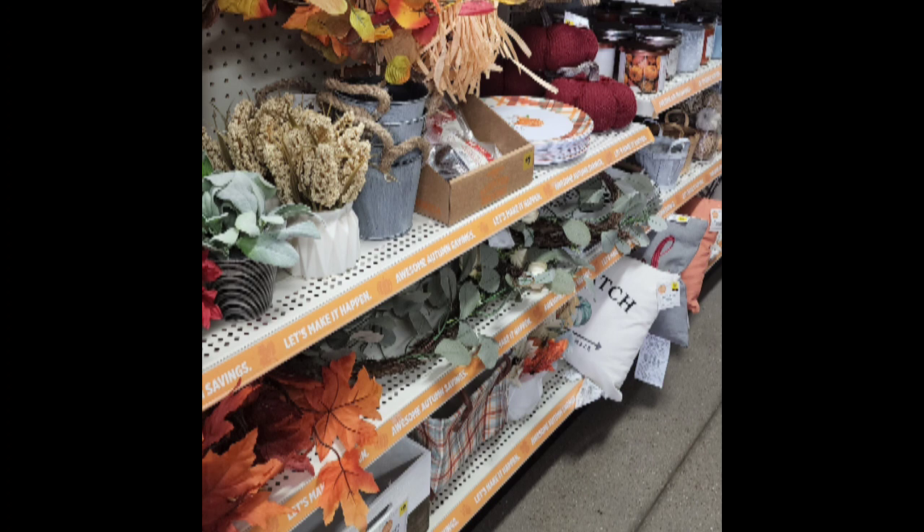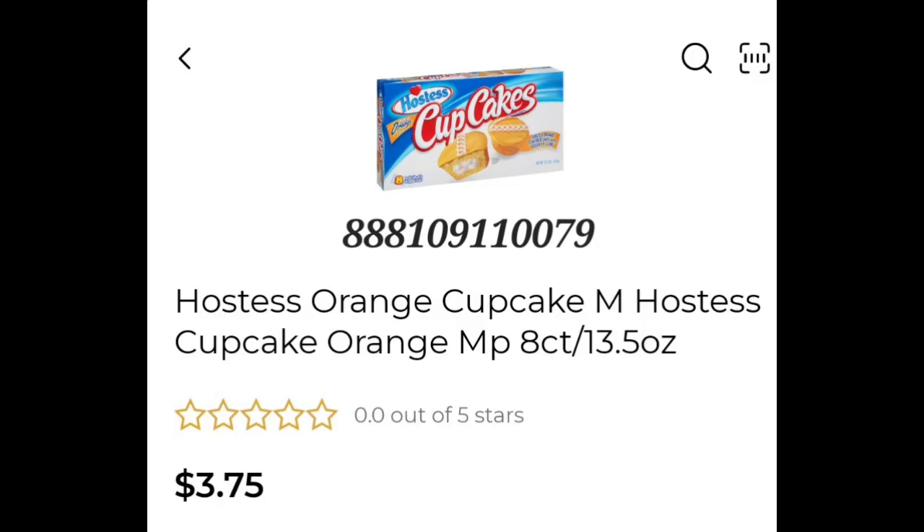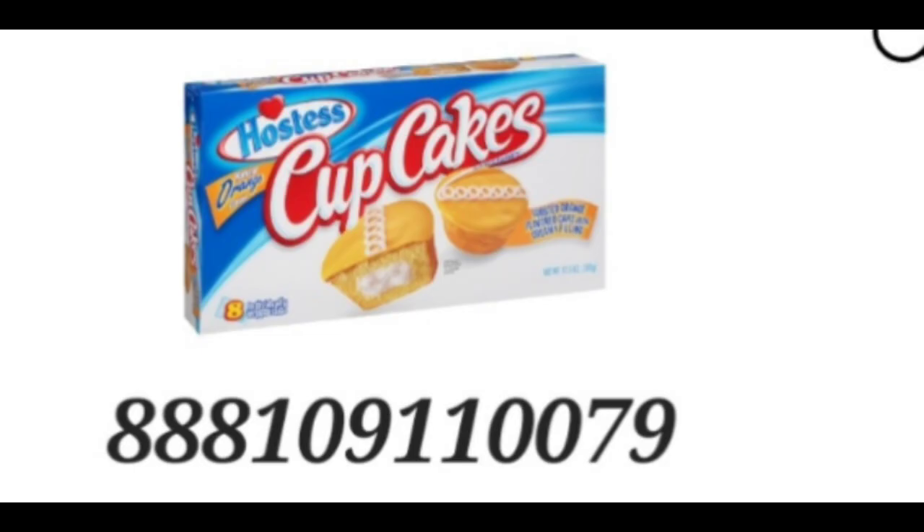Next up is the penny list. Just remember that penny shopping is a secret — do not ask employees where the penny items are. We have one penny item on the list, which is Hostess Orange Cupcakes. It is orange, and here's a close-up of that.